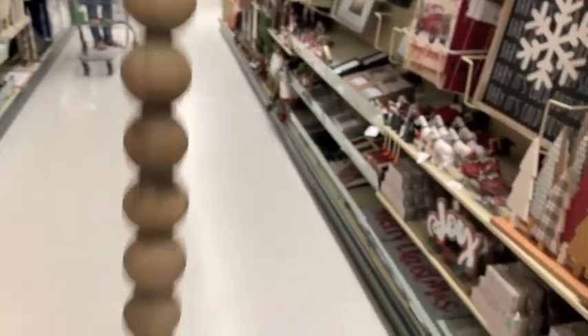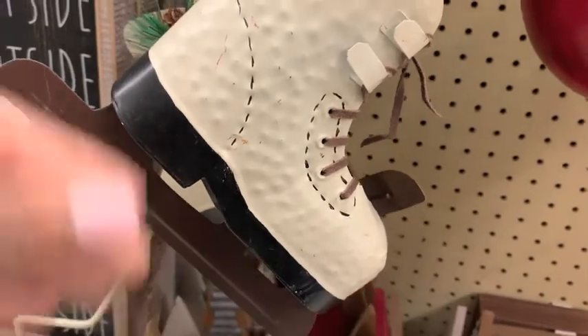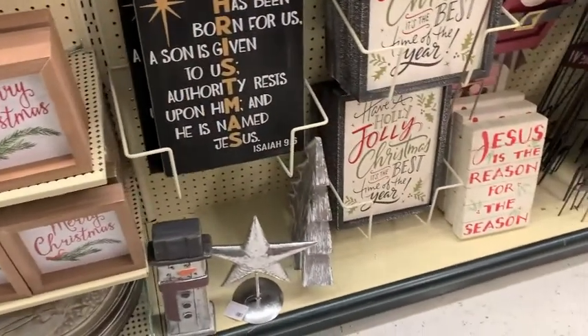Look at these cute beads! I fell in love with these skates, but for $29.99 you get half off — so $15. I still left them at the store, but if I'm thinking about them I may go back.